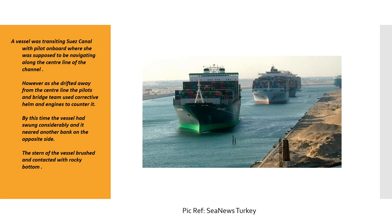Before moving on, here's the first point of analysis. Although there was a pilot on board and a bridge team, they still allowed the vessel to drift away from the centerline. Vessels do drift, and you can use corrective helm and engines, but the vessel swung considerably — meaning it drifted for long enough that when corrective helm was applied, it swung all the way to the opposite side.